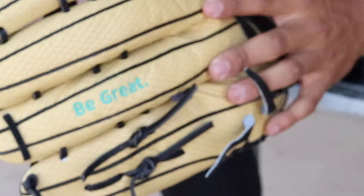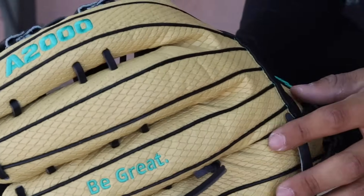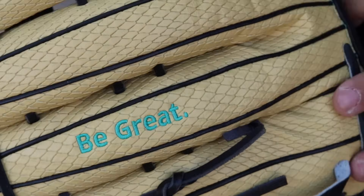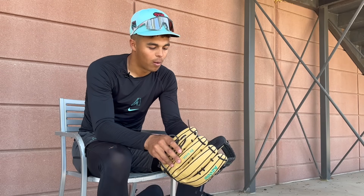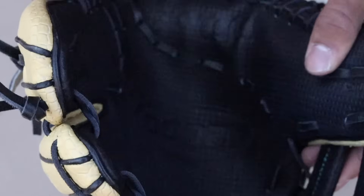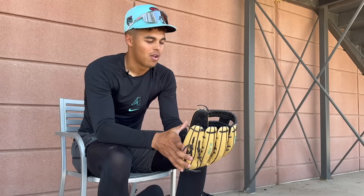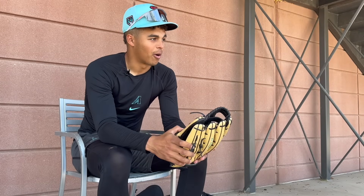Hopefully this will be my gamer by the end of the year. I love the blonde color again, the 'Be Great' on the side. I wish it was light blue, but got the Mariner green look — it looks kind of sick. And then the new spin control on the Wilson glove. I haven't got to use it as much yet, but this thing just looks sick and I love it so much. So I'm excited to get this one broken in and ready to use.